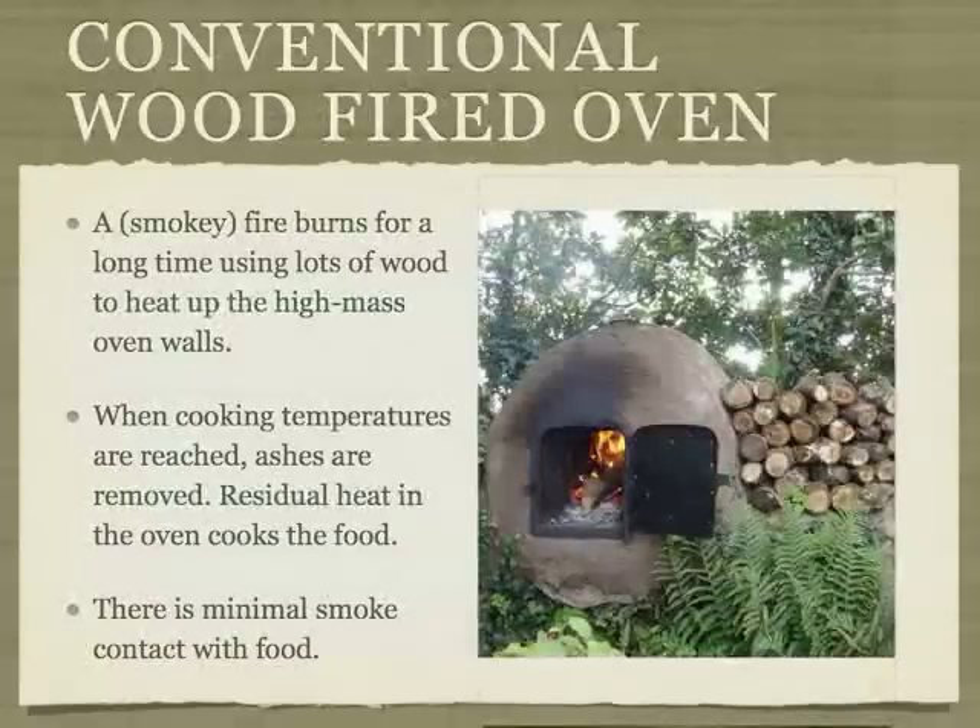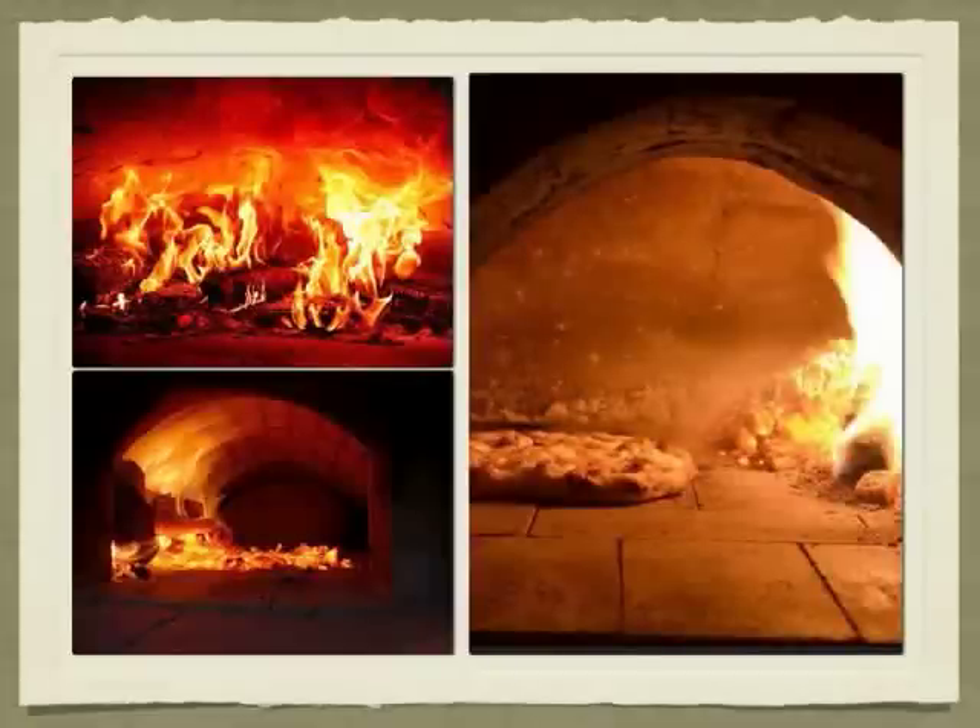A well-designed conventional oven has its advantages. Once heated, they can bake a lot of food and there is minimal smoke contact with the food. It does take a smoky fire that burns a lot of wood to heat up these high-mass ovens. A large, hot, smoky fire burns in these ovens waiting for them to absorb or soak up the heat. When the oven is finally heated, the charcoal and ash is either swept out of the oven or into a corner and the food is baked on the solid floor of the oven.